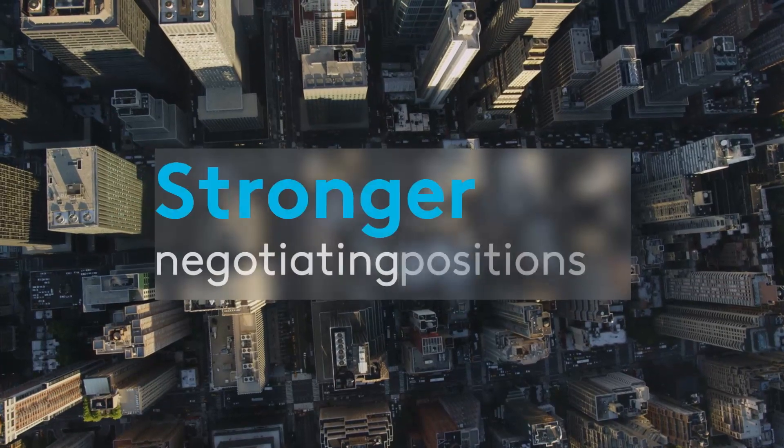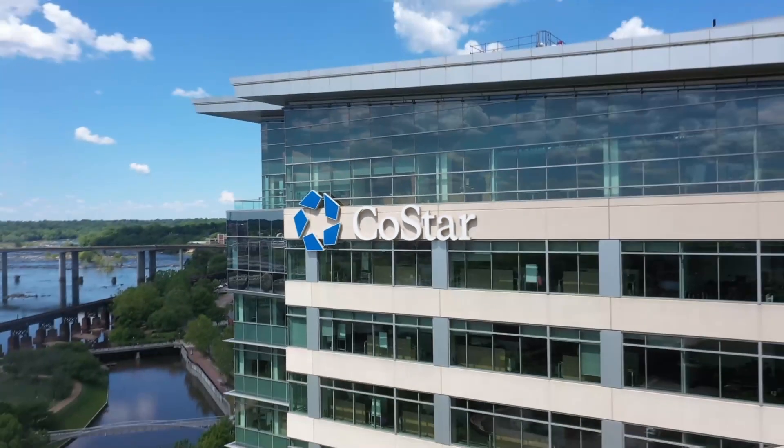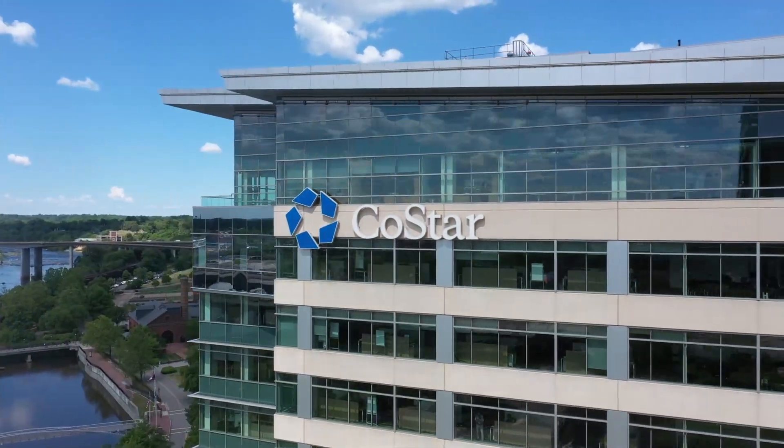Empower your real estate team to secure stronger negotiating positions, direct brokers more effectively, and deliver more cost savings. Learn more by scheduling a customized demonstration now.